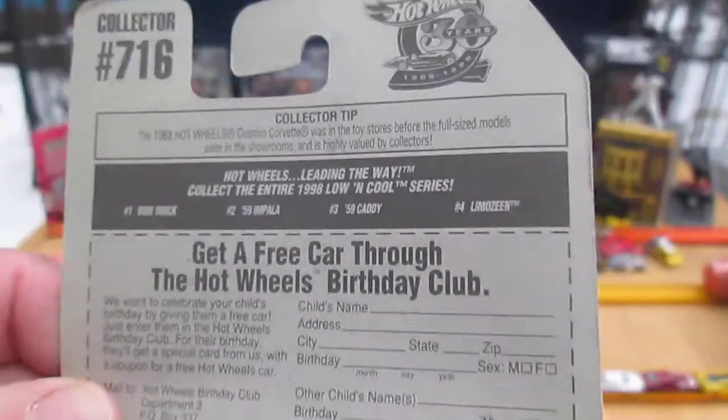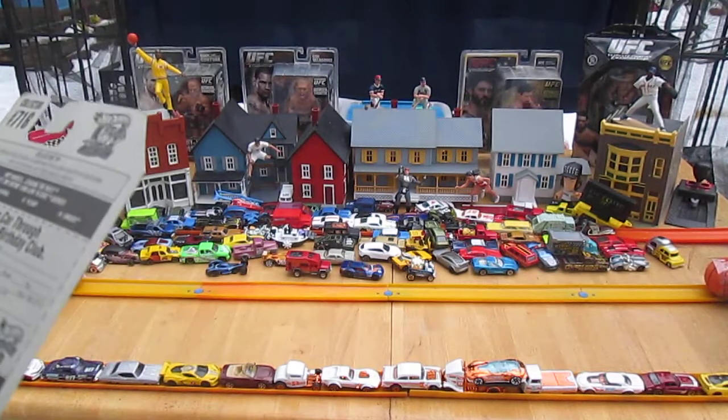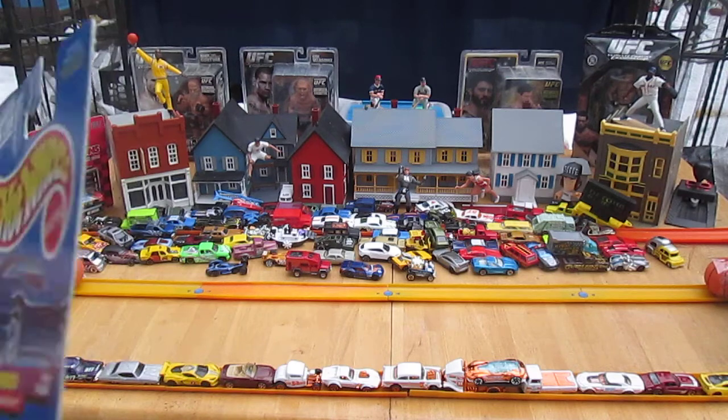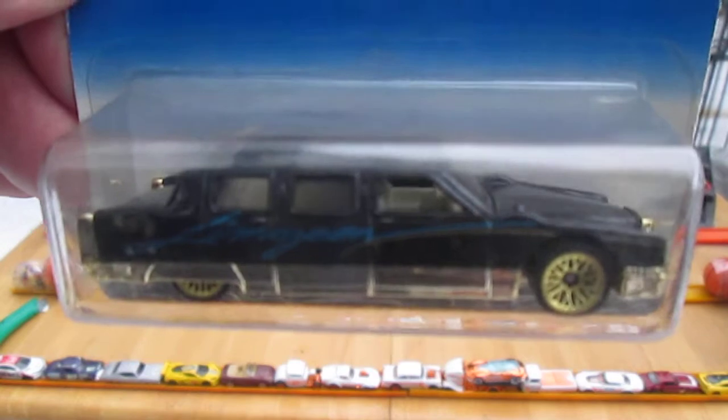There's a collector tip here too. It says the 1968 Hot Wheels custom Corvette was in the stores before the full-size models were in the showrooms, and is highly valued by collectors. That has nothing to do with this limousine, but still a cool collector tip.